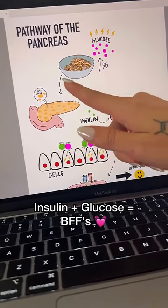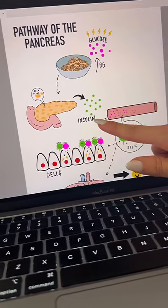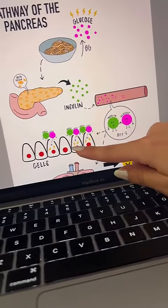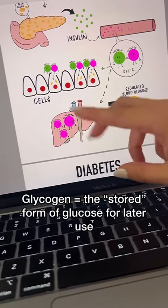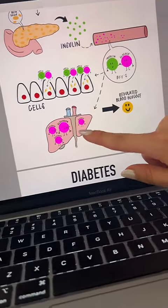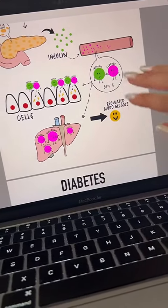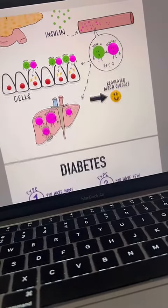The only way to enter your body's cells is with the help of a hormone called insulin. In response to the pasta you ate, beta cells in the pancreas produce and release this insulin, which will bind to glucose and allow it to enter your cells to do its job. When your body doesn't immediately need glucose for energy, it will store it in the liver in the form of glycogen for later use.